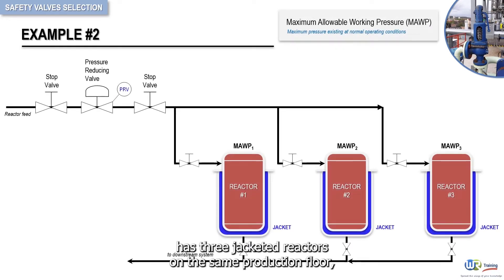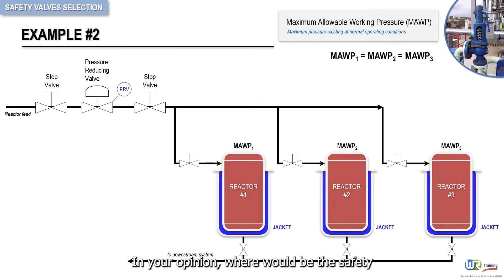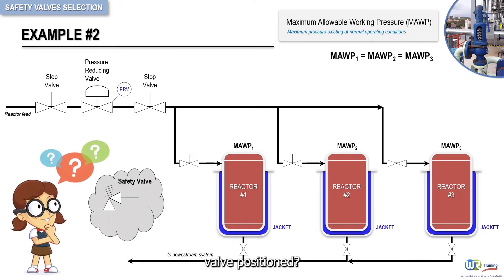A chemical plant has three jacketed reactors on the same production floor, all rated with the same maximum allowable working pressure. In your opinion, where would the safety valve be positioned?